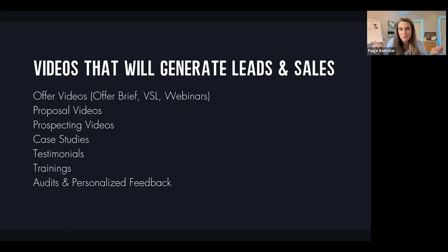Here are the types of videos that will generate leads and sales. Offer videos — I call these an offer brief. A VSL or video sales letter. Webinars like this. Proposal videos: when you send off your proposal, are you attaching a video along with it? Prospecting videos: are you reaching out to people closest to the sale with personalized prospecting videos? Case studies, testimonials, trainings, and audits or personalized feedback — offering value before people even jump on a call with you to pitch your higher-ticket services.